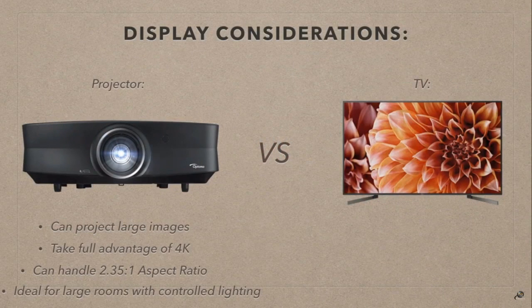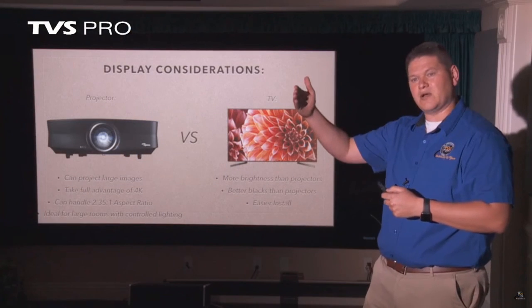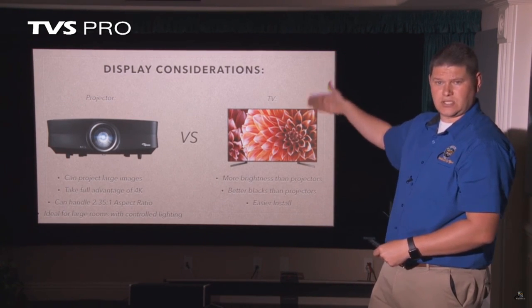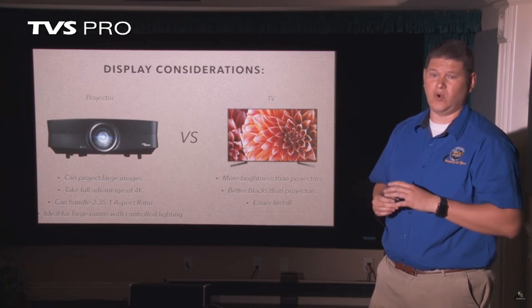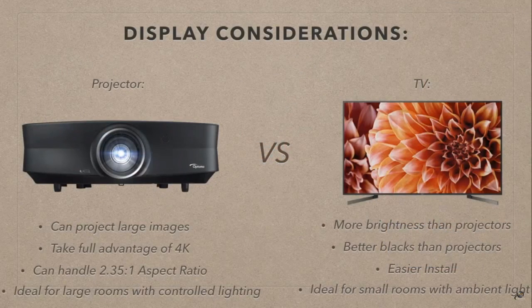A projector is ideal for large rooms with controlled lighting. A TV has an advantage in that it can produce more brightness than projectors, and TVs generally have better blacks than projectors. Projectors have come a long way in contrast levels, but TVs are generally thought of as having better black levels. TVs are usually easier to install — just throw a mount on the wall. With a projector and screen combo, you have to account for power in the ceiling and a screen install, whether it's a fixed frame or an electric pull-down screen. TVs are generally better for small rooms with more ambient lighting.